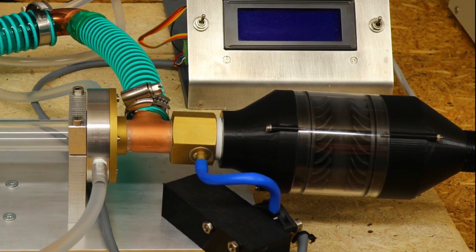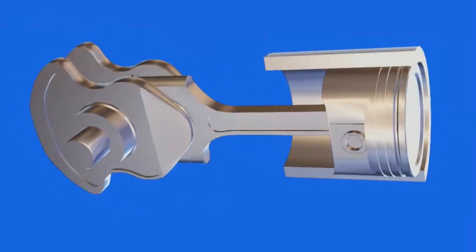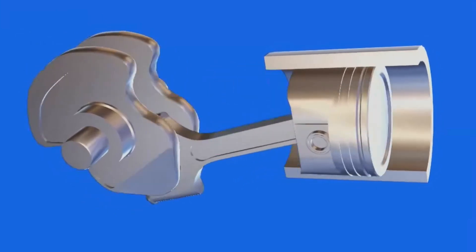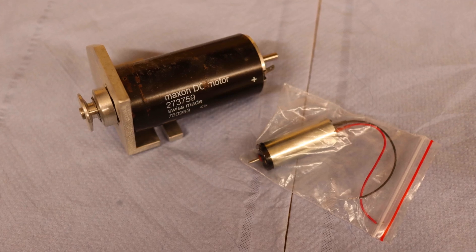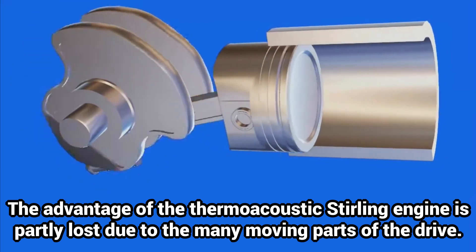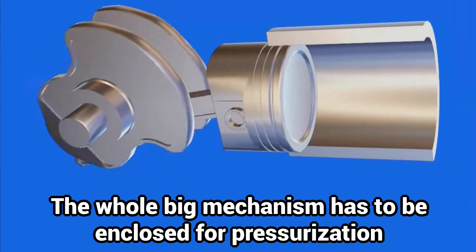The classic push crank mechanism offers the greatest flexibility for different settings and is very easy to set up. The stroke can be changed quickly and electric motors with different characteristics can be used. Starting the closed Stirling engine is also no problem. However, this option is not very elegant with its many moving parts and takes up a lot of space, which is unfavorable when the engine is closed and under pressure.